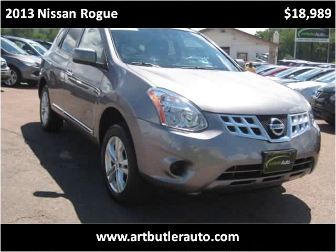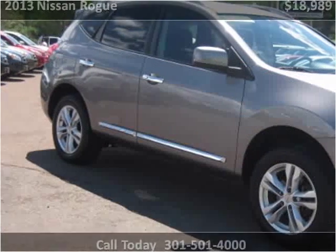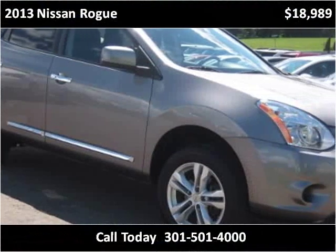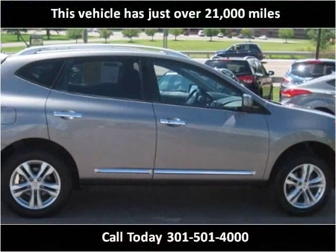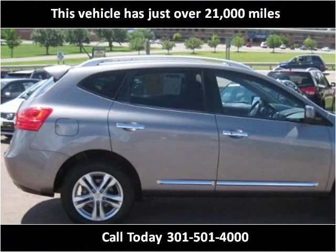This 2013 Nissan Rogue is available from Art Butler Auto Sales. This vehicle has just over 21,000 miles.